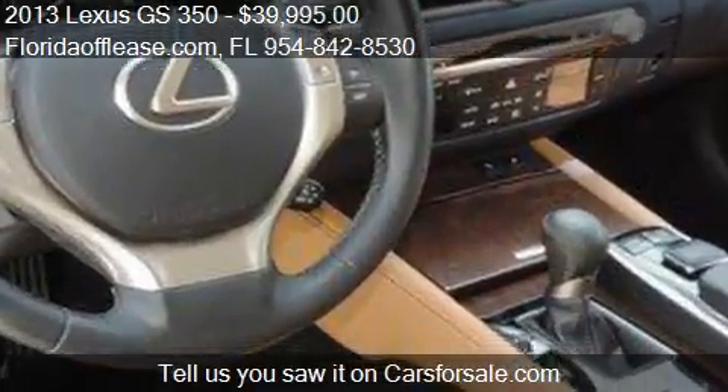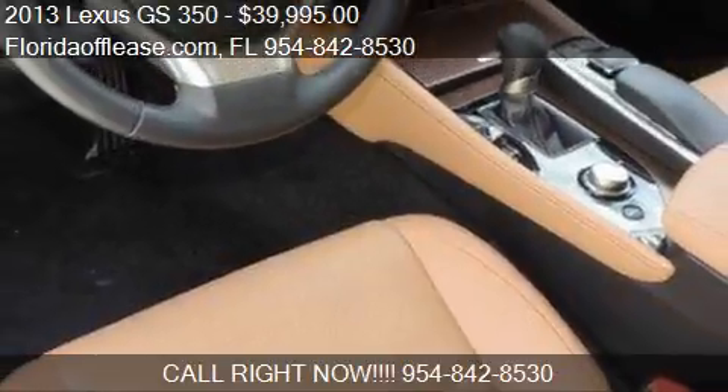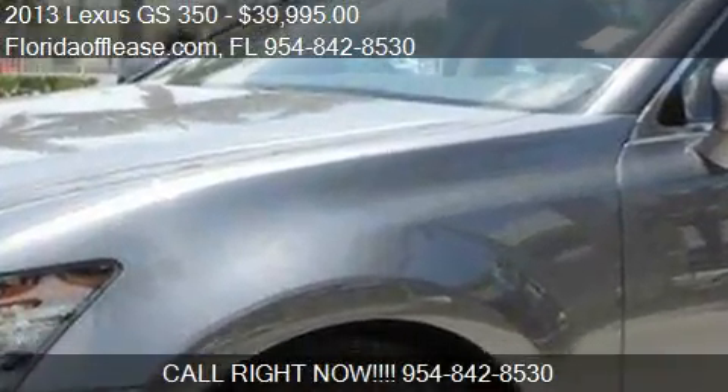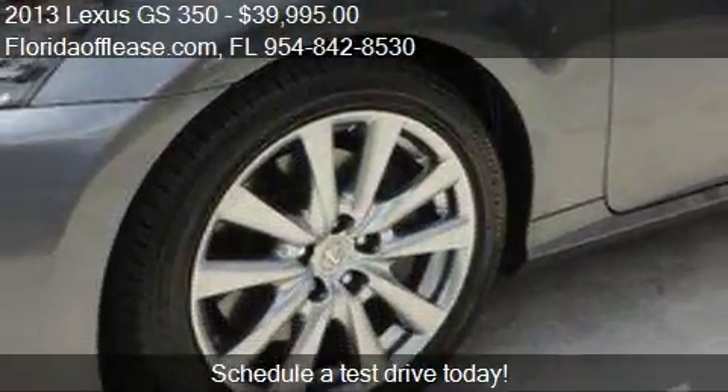Call us at 954-842-8530 or stop by our lot. Find us in Hallandale, FL on our website, or check us out on CarsForSale.com.